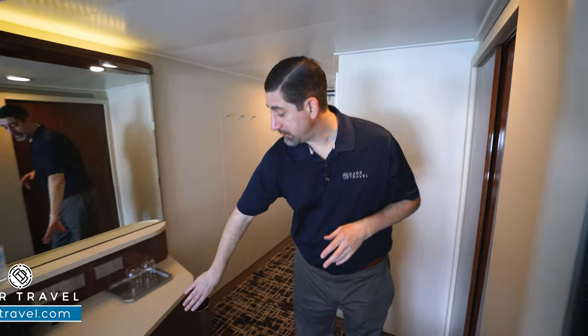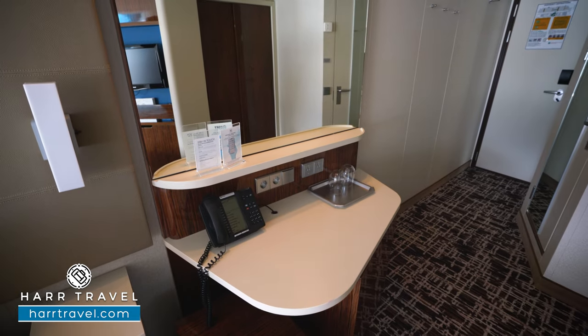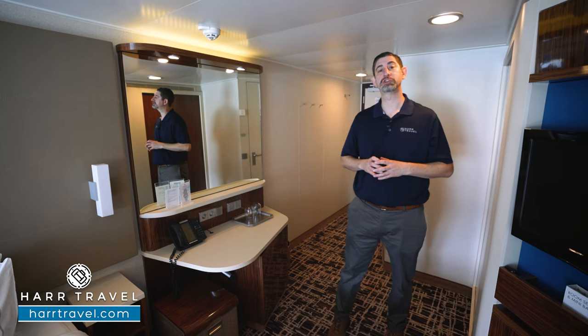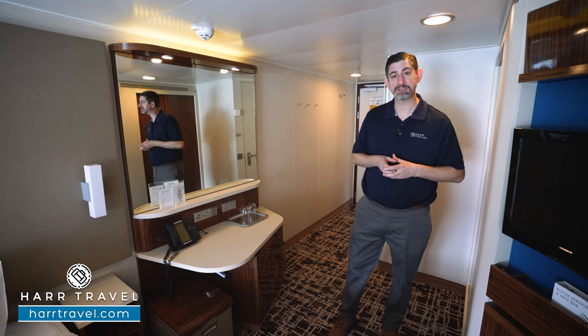As we head further in, you've got your mini fridge tucked just underneath, and then you're going to find your vanity — there's a seat that you can sit on to get ready. Your hair dryer's underneath. You also have two US plugs and two European plugs for charging. I always bring extra European adapters and converters so I can take advantage of all the plugs in the space.